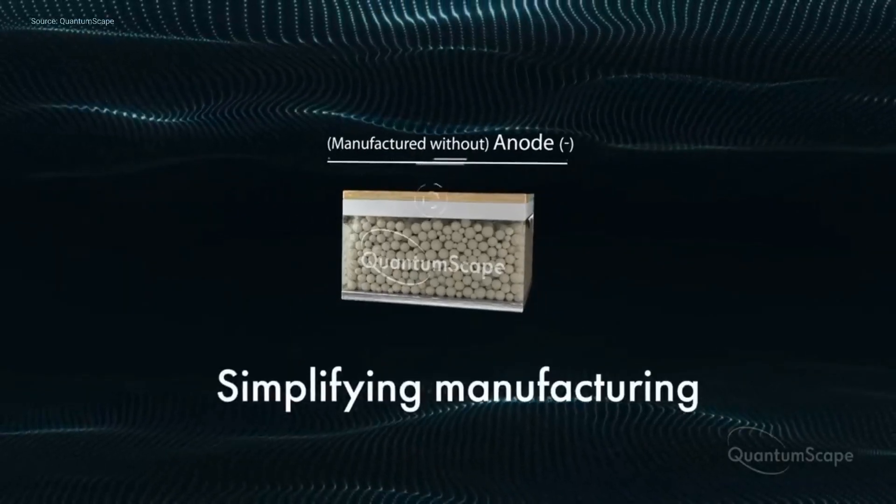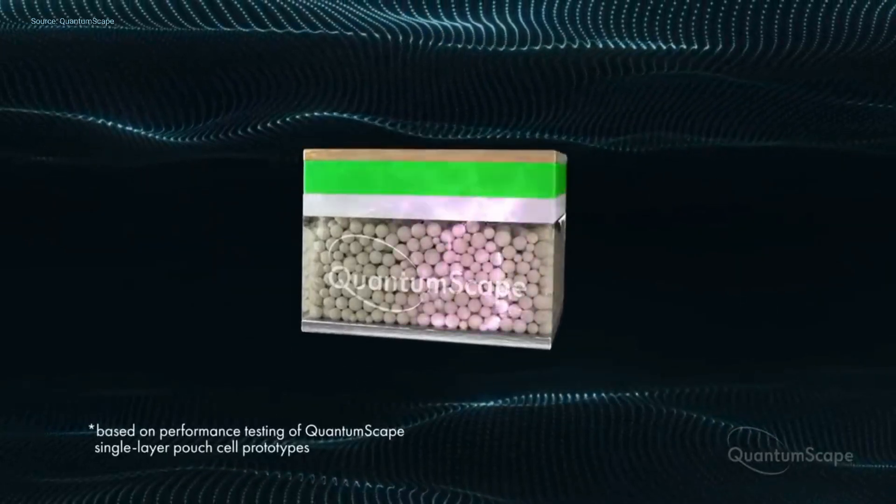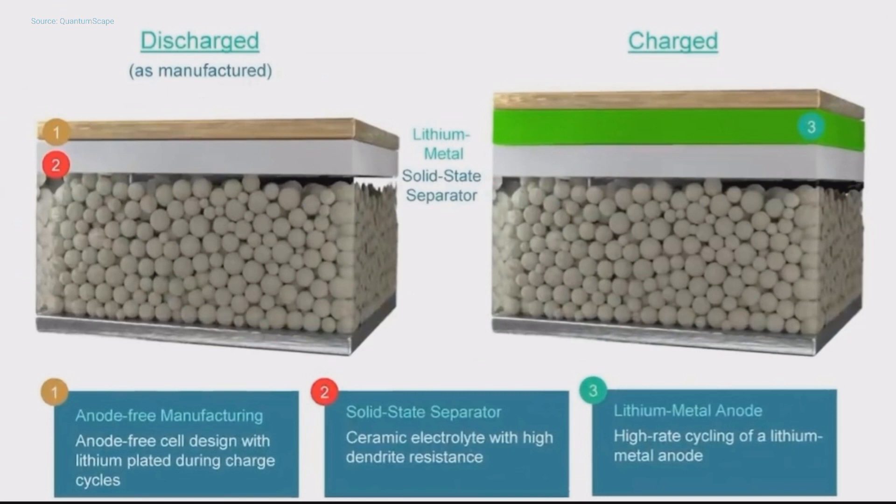QuantumScape aims to avoid the stack pressure problem altogether by adjusting the typical layered configuration of an ASSB — essentially one of those layers will move. In its anode-free configuration, all lithium initially lies within the cathode until upon first charge it migrates across the electrolyte, electrochemically forming an anode and ensuring equal distribution of lithium-ions. However, another potential safety issue exists: if these high-energy-density cells are penetrated or opened, there will be a large amount of volatile, highly flammable lithium.